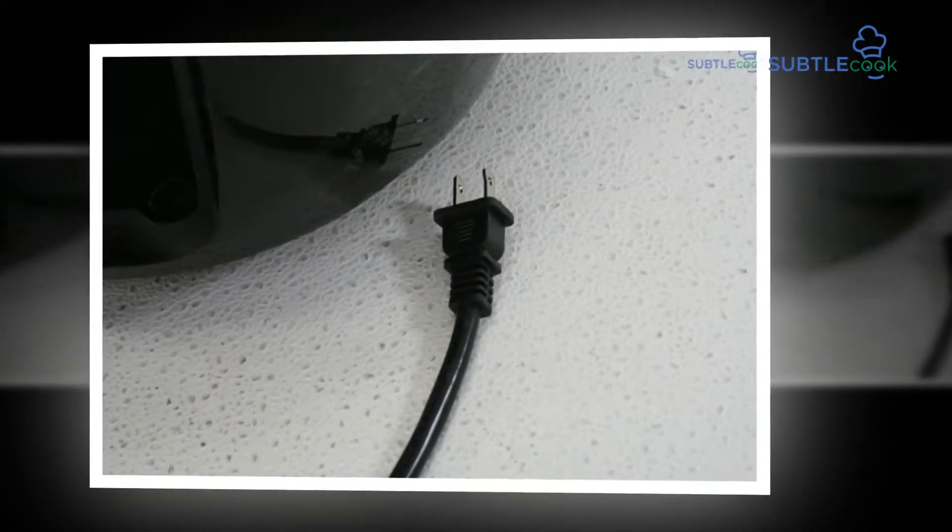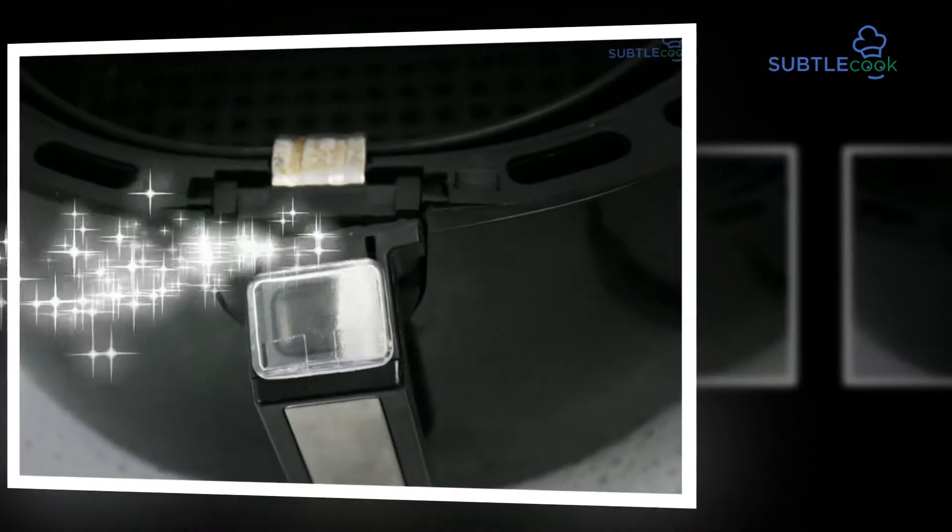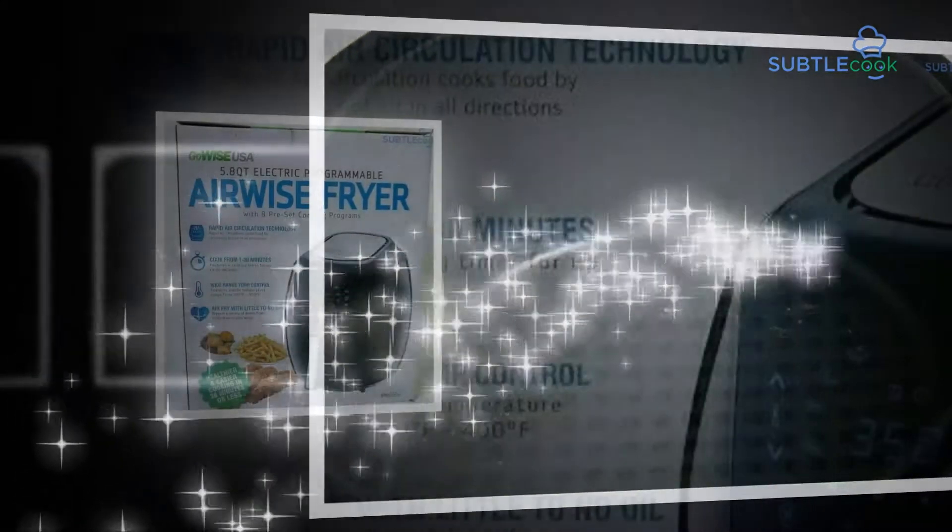One of the best downsides for this air fryer is that the container only comes with a multi-day guarantee, and various individuals have asserted it started to rest after a short period of use.